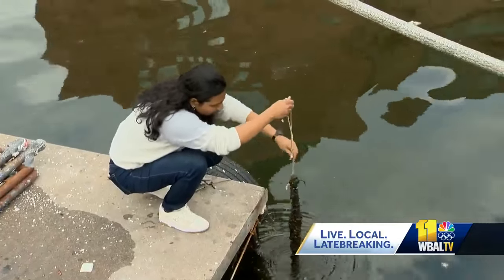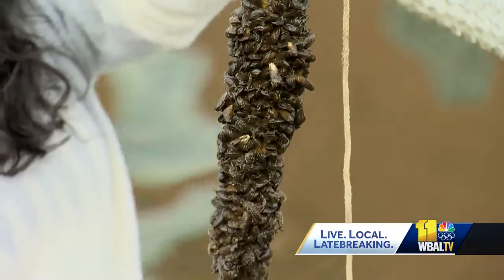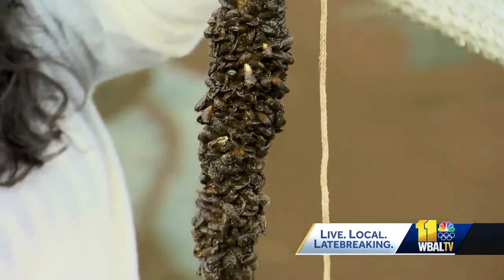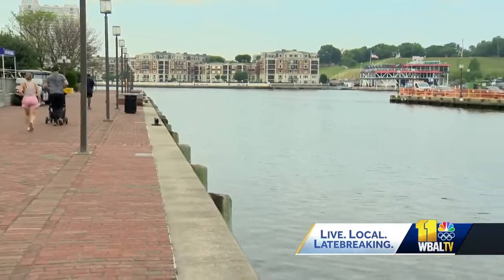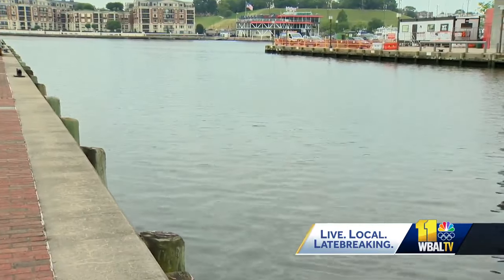The National Aquarium has been involved with the DNA barcoding project since 2016, and they look for changes in smaller life forms that might attract other animals as a result of things like sewer infrastructure improvements, the Healthy Harbor Initiative, and the Aquarium's floating wetlands.